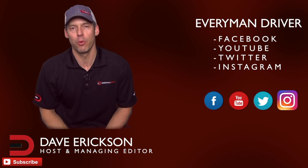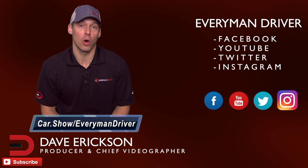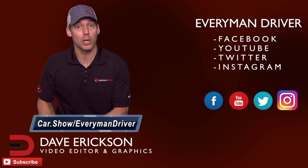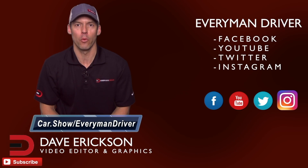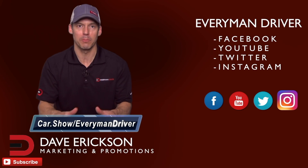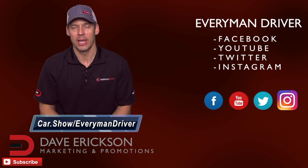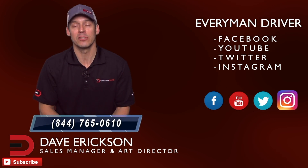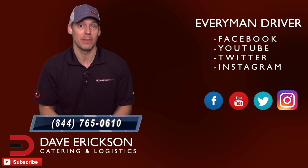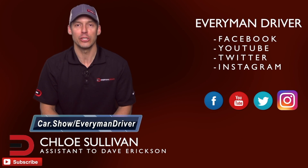Thanks once again for supporting Everyman Driver and watching my videos. Can you do me a small favor? The next time you're in the market for a new or used car and want to schedule a test drive or get a really great price quote from a dealership of your choice in your zip code, click on the link below and fill out a short form — it's car.show forward slash everymandriver. It's totally free to you with no obligation to buy or lease anything. There's also a free phone number, 844-765-0610, where you can talk to a car segment specialist for car shopping advice. The link again: car.show forward slash everymandriver.